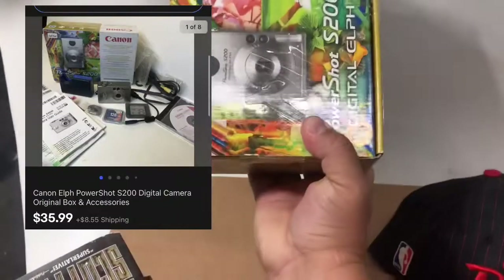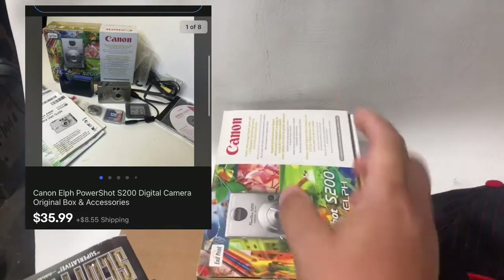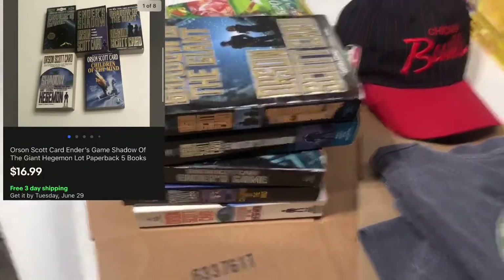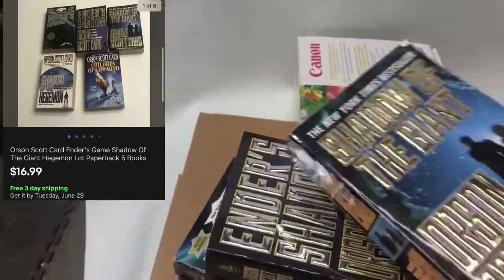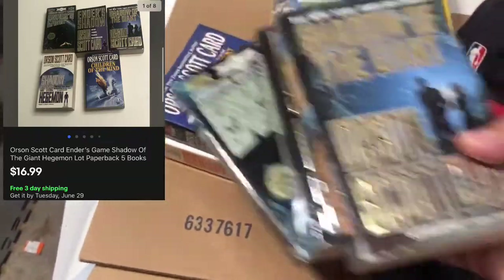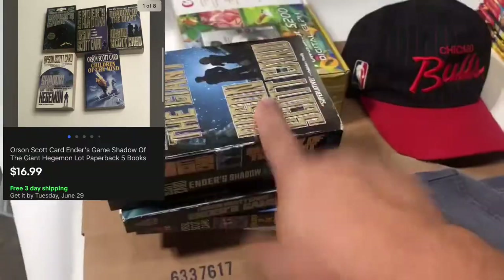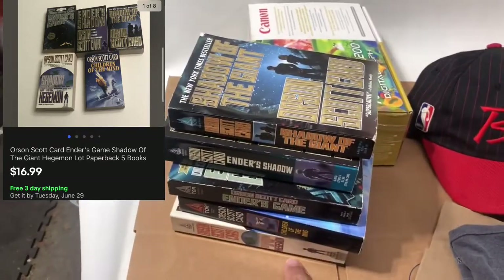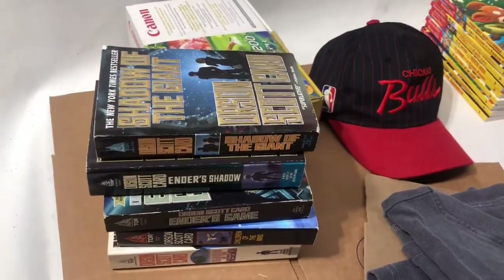This I paid $5 for on that big Goodwill haul. I tested it, it seemed to work just fine, and it sold for $35 free shipping. Orson Scott Card — just a lot of his books. You're probably familiar with Ender's Game, but he has a couple of series and he's a really popular science fiction author, so his books sell fairly well. I'd say I probably have 50 cents a piece into these — so $2.50 — and they sold for $17 free shipping.